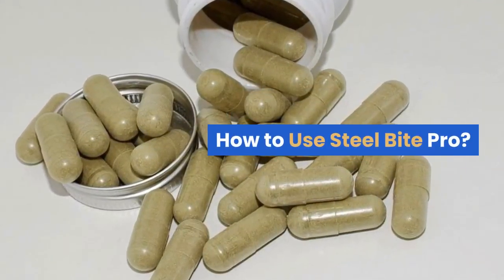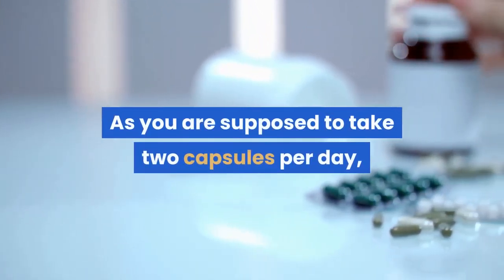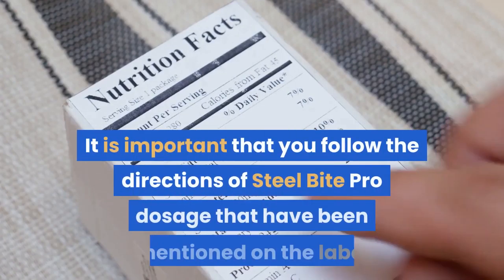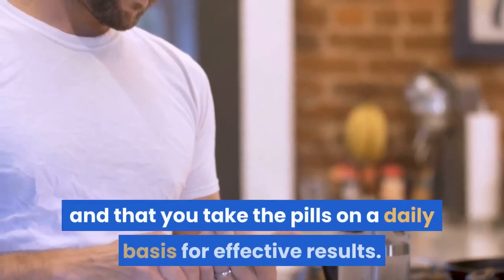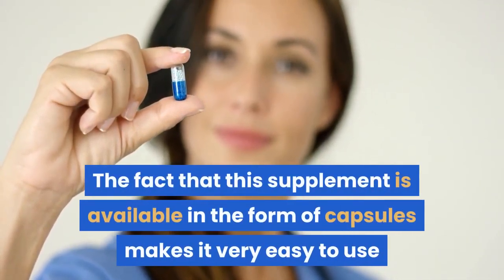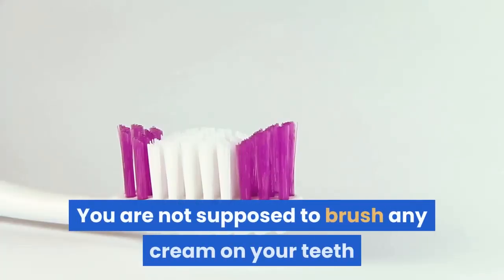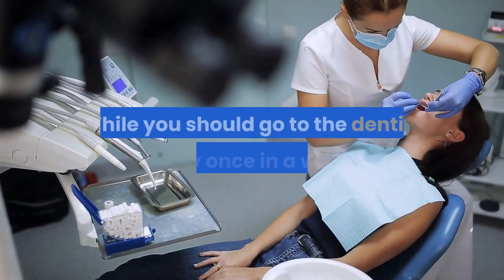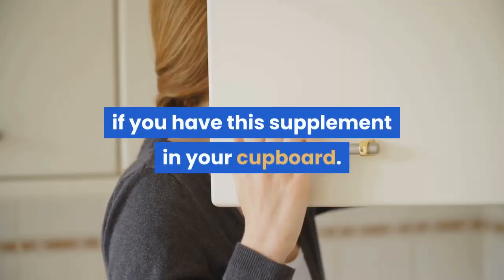Each bottle of this supplement contains 60 capsules. As you are supposed to take two capsules per day, one bottle is going to last you for a month easily. It is important that you follow the directions for Steel Bite Pro dosage mentioned on the label and take the pills on a daily basis for effective results. The capsule form makes it very easy to include in your daily routine — you are not supposed to brush any cream on your teeth. While you should go to the dentist every once in a while, you hopefully won't need to make any emergency trips if you have this supplement.